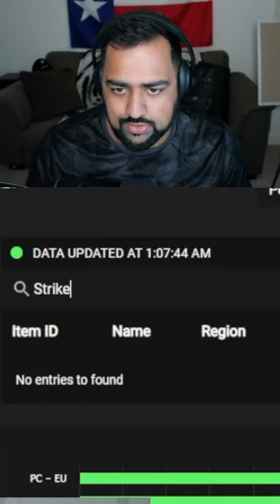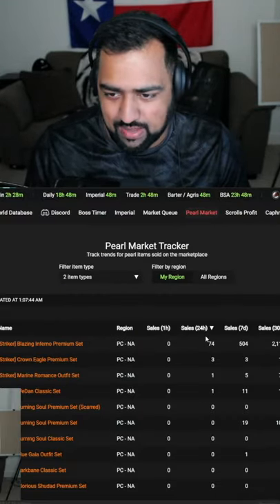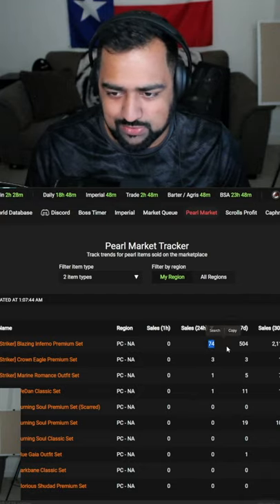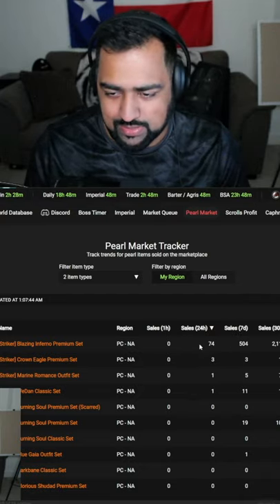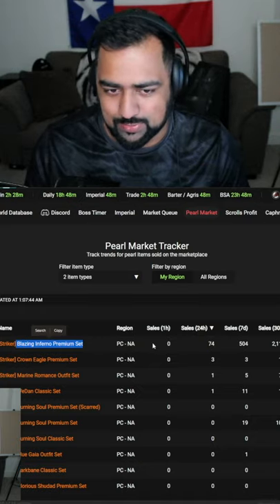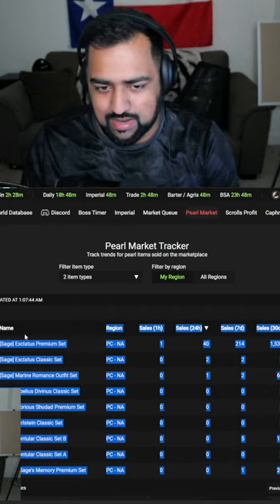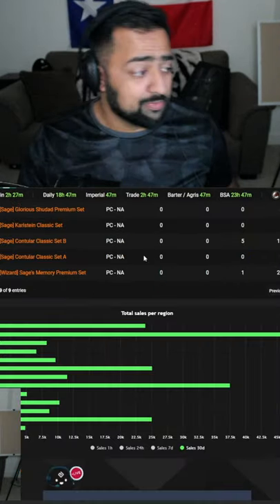Now let's say you're looking for a Striker costume — just type in Striker, go to mail apparel or any other item category to filter it down, and you can see which one was most frequently sold. In the last 24 hours, 74 Striker Blazing Inferno sets were sold. Pretty much for any class, this is how you figure out which item has the best odds of being pre-ordered.